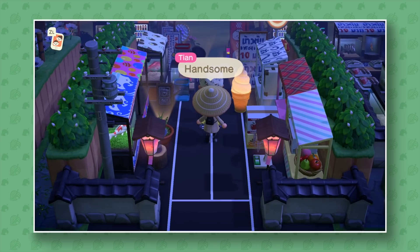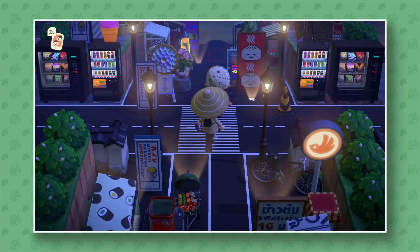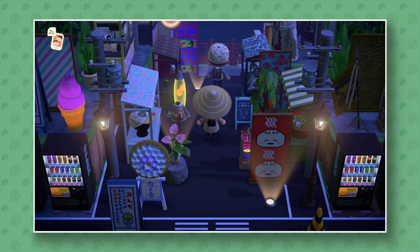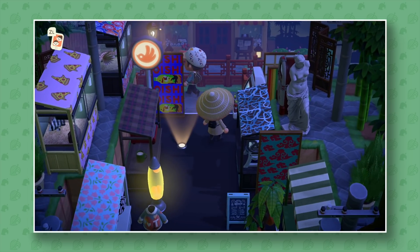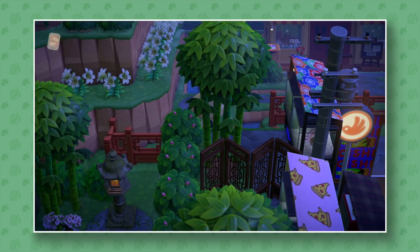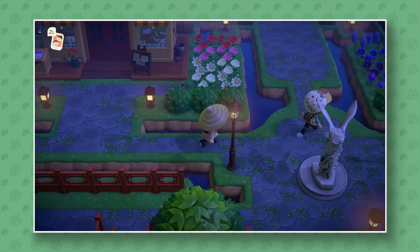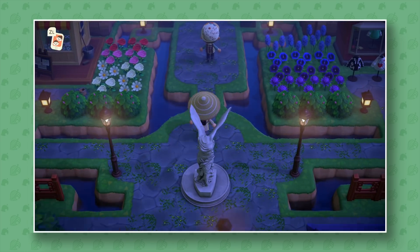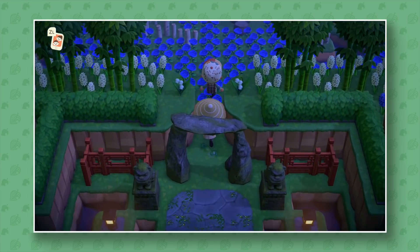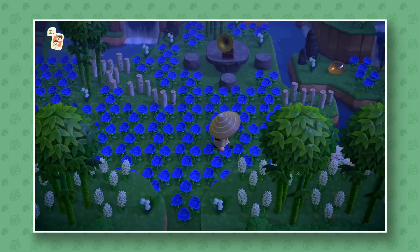Let's check out his island. He's got like a little marketplace right here — this just looks so great. This is one of those islands where he has so much stuff the frame rate of the game has actually dropped a little bit. Nintendo needs to work on that, because people should be able to decorate their islands beautifully like this. I love that he's used custom patterns for the roadway — it really feels like an actual city.